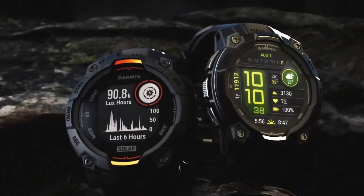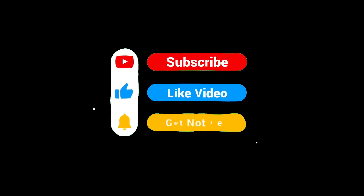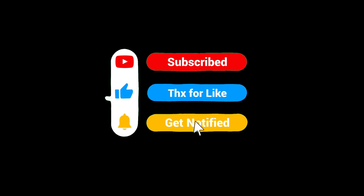Before we dive in, if you enjoy this kind of content, please consider subscribing to this small channel. Every subscriber helps, and your support keeps these videos coming. Thank you.